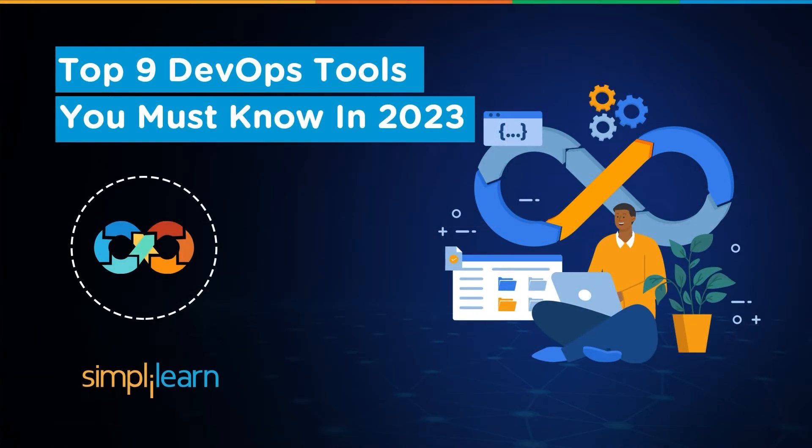Hello everyone and welcome to Simply Learn. I hope you guys are doing good and staying safe. In today's session we'll be discussing some top DevOps tools that you must know in 2023.